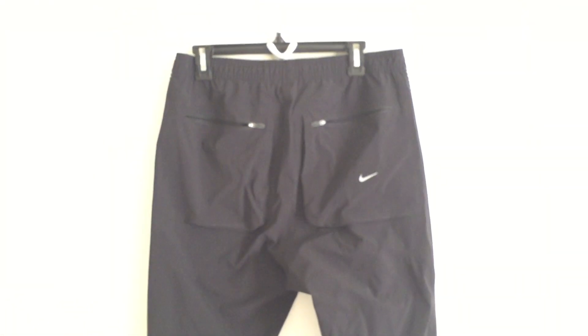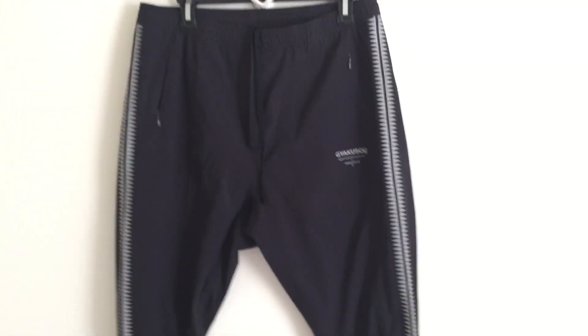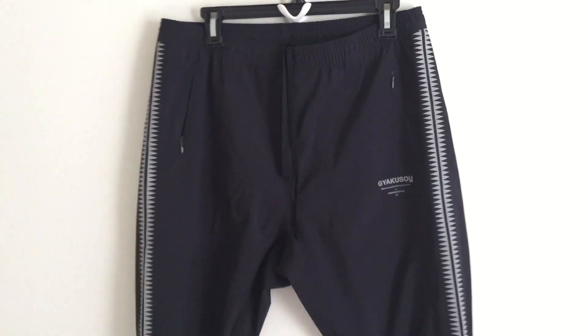That's everything for this pair of pants. I don't think you can still find this one anymore — check eBay or Grailed — but I think they'll put out more. Nike and Gyakusou put out a collaboration every year, so if you can't find this one you can probably find an alternative. That's all the content I have for this video — more videos coming up, peace.